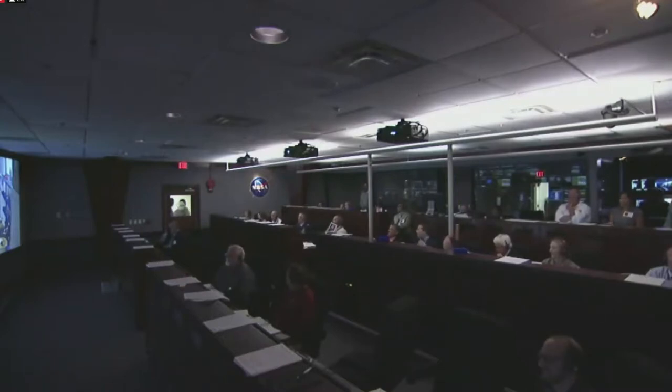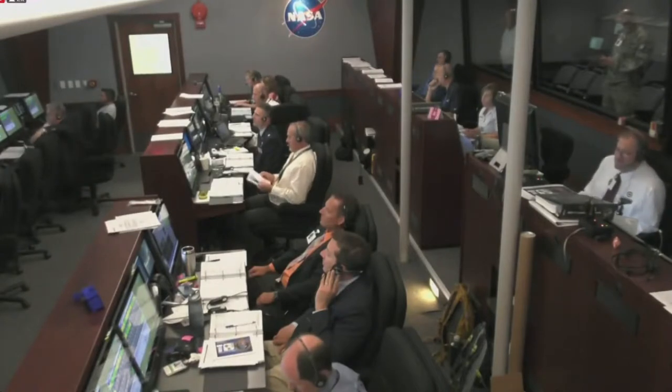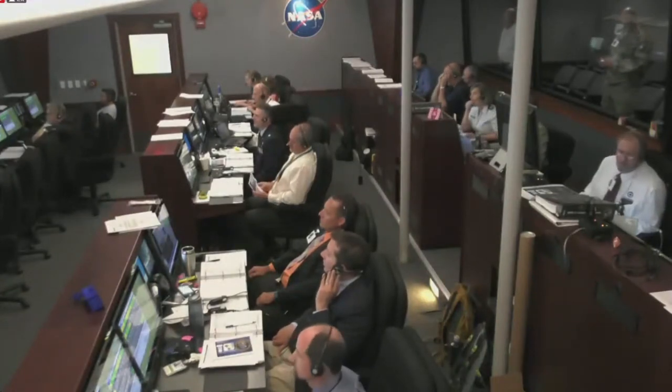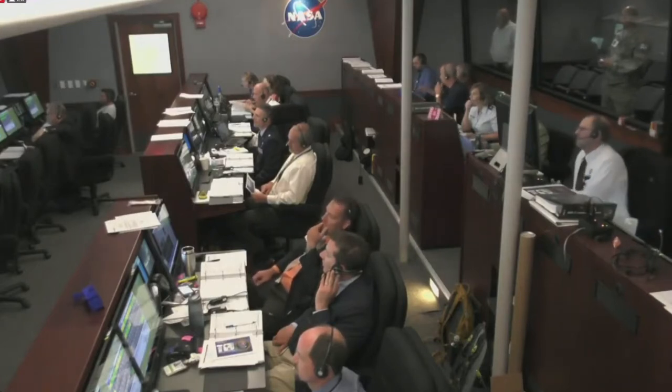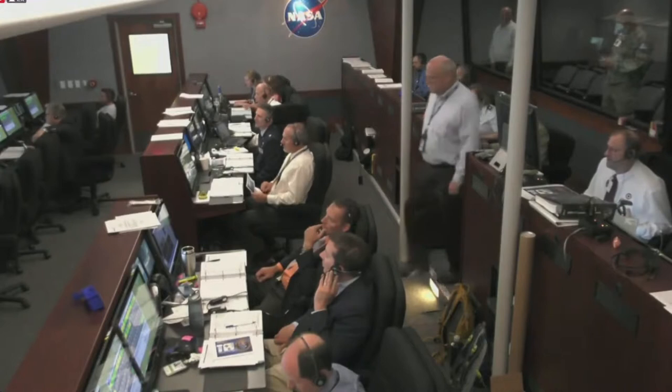Vehicle attitude and flight path are nominal. Plus three minutes. We have maximum thrust of 73,000 pounds. Stage 3 burnout, guidance solution converge. Stage 4 ignition will occur at T plus 831 seconds.